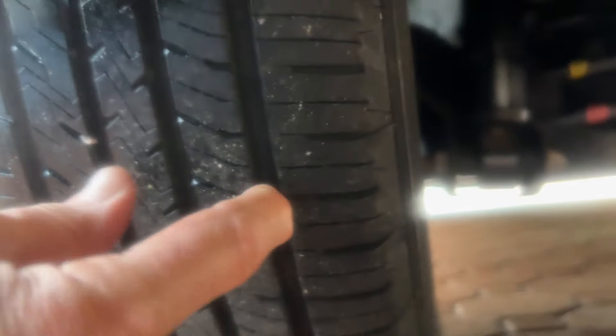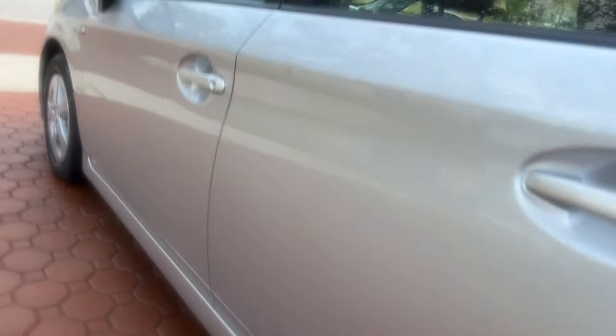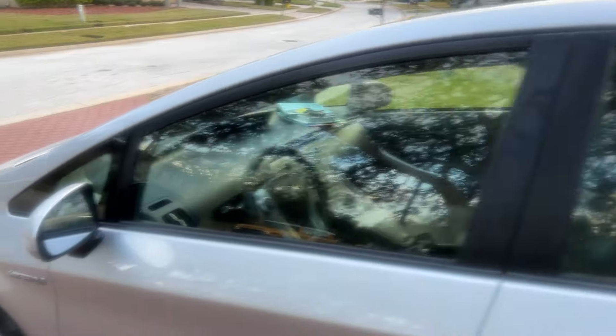It also has the rear cargo cover and the cargo mat. You can see the tire tread — there's plenty left. Underneath it is immaculate. These Priuses, I see them all the time with 200,000 or 300,000 miles on them. You can drive them till you don't want to drive them anymore. They're just excellent.